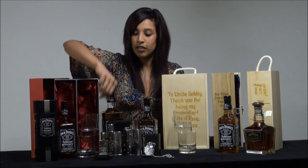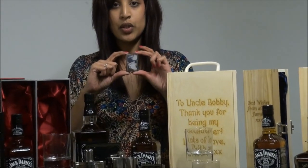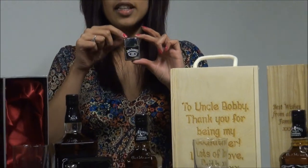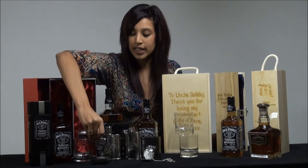I'll start over here at the front with some branded Jack Daniels gifts, including this engraved Zippo lighter, which has the Jack Daniels branding on the front and you can write your message on the back. This will, upon delivery, be presented in an authentic Zippo lighter gift box.